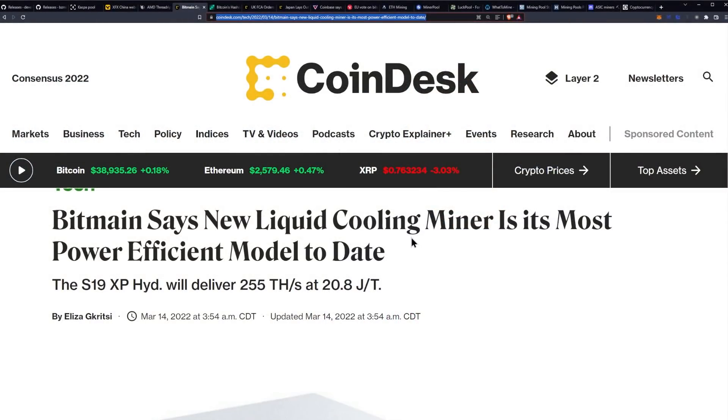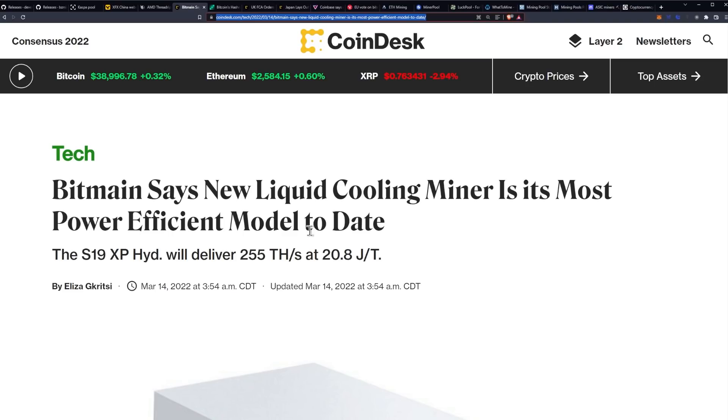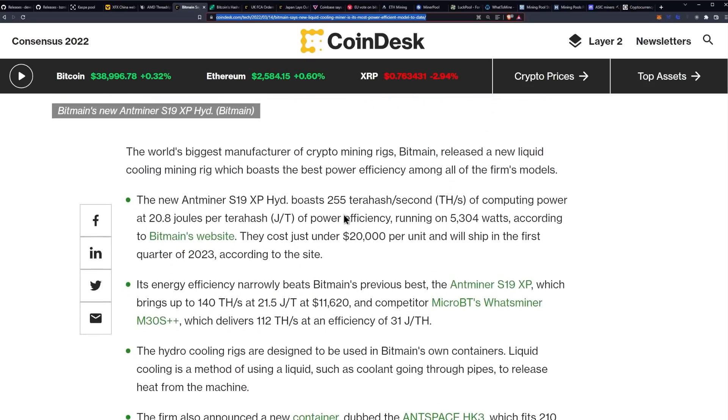I wanted to go ahead and cover it so it's on top of everybody's minds and they can be aware. I don't know if these are in production yet, but it certainly sounds like it with the increase of hash rate on Bitcoin. Bitmain says its new liquid cooling miner is its most power efficient model to date — the S19 XP Hydro will deliver 255 terahash a second at 20.8 joules per terahash. That's incredible.